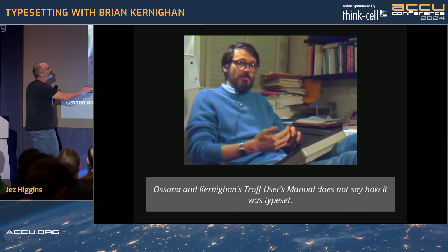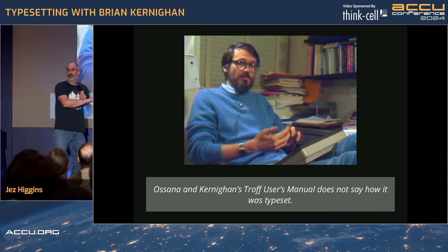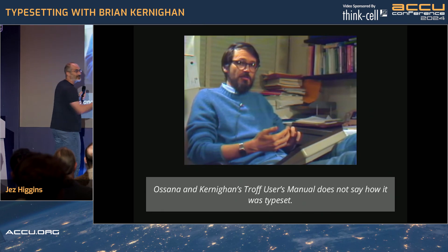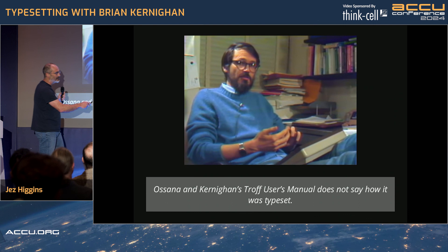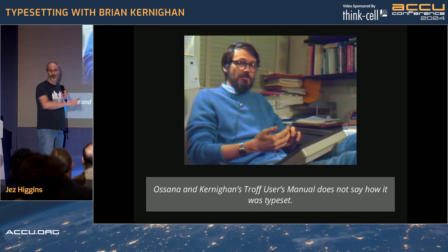Here he is — this is from an amazing 1982 video where he's just casually putting together a spell checker using shell pipelines in a corporate video, with his feet on the desk. As a curious footnote, Ossanna and Kernighan's troff users manual doesn't say how it was typeset — a blot on an otherwise exemplary publishing career.